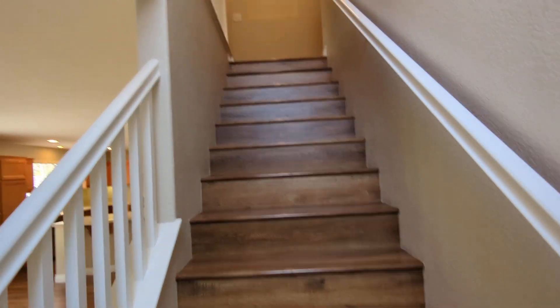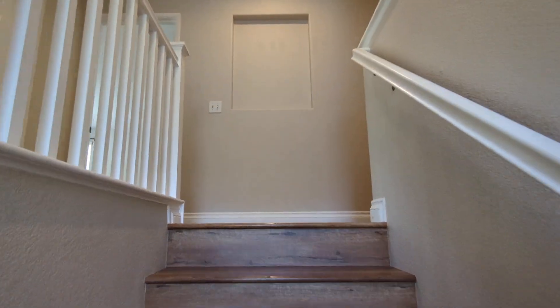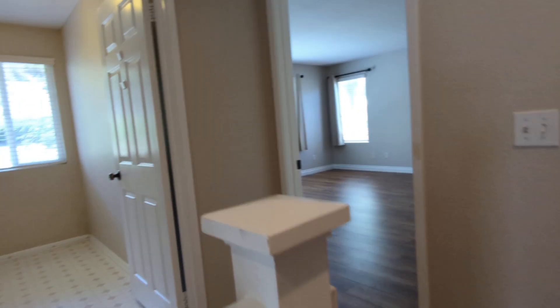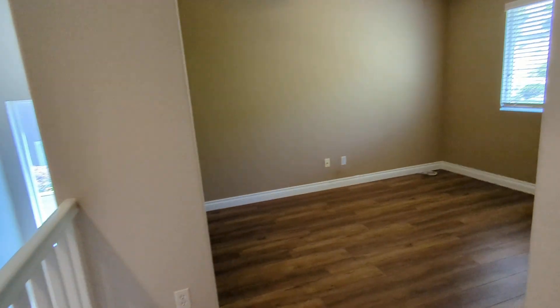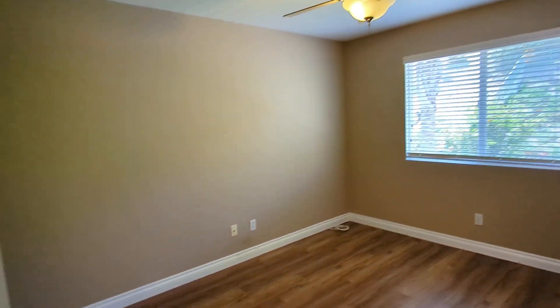Does come with a fridge, but you'd need to provide your own washer and dryer — it's a gas dryer hookup upstairs. Laundry room here with some extra cabinets. And here's the loft I was talking about — great for an office, game room, or sitting room.